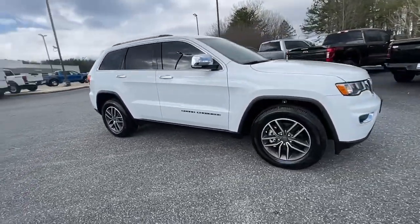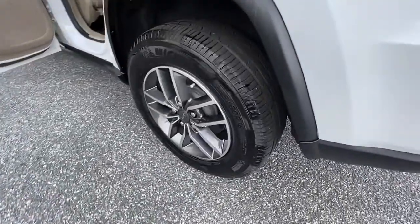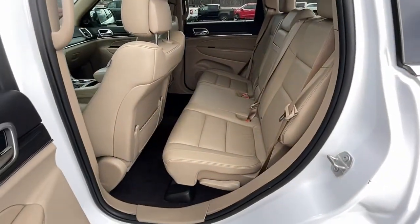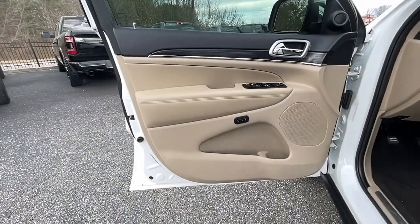These are just some of the great options this vehicle comes with: navigation system, keyless entry, power liftgate, backup camera, electronic stability control, seat memory, trip computer, power windows, bucket seats, and four-wheel disc brakes.